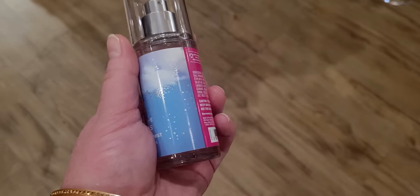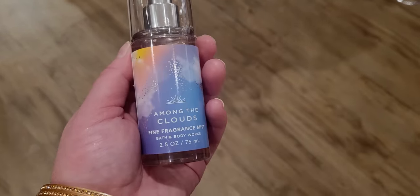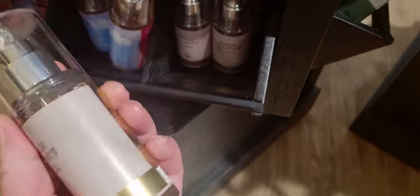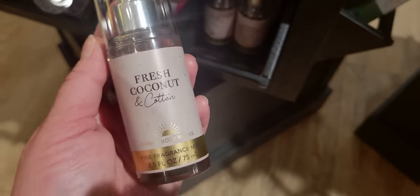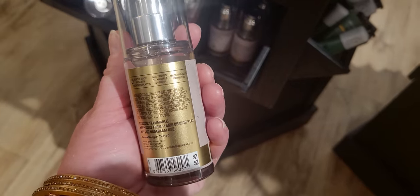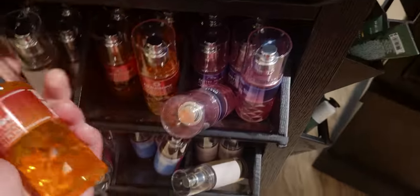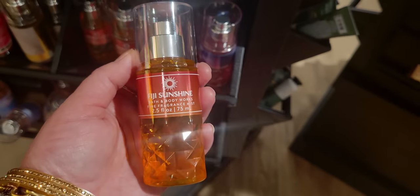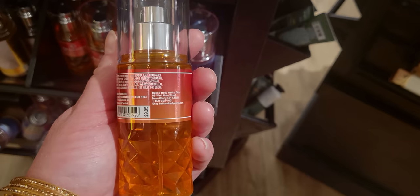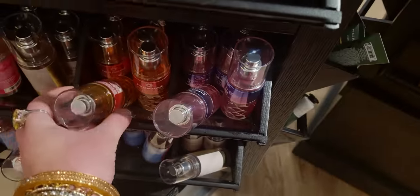Among the clouds — the new fine fragrance mist at $8.95. This is the miniature travel size, so the full size will look just like that. Fresh coconut and cotton — so exciting to see the new packaging; it has gone up in price to $8.95 as well. And then Fiji sunshine — look at that with the faceted bottle — $9.95. This one has gone up a lot, but it's beautiful packaging.